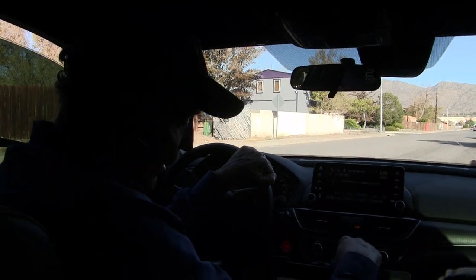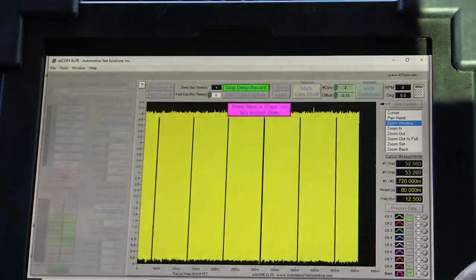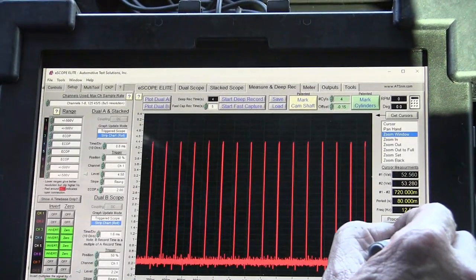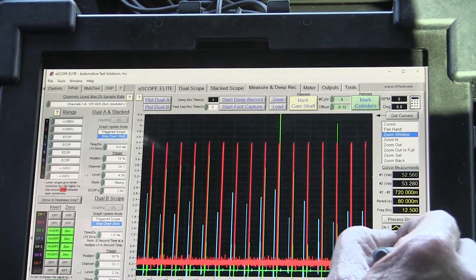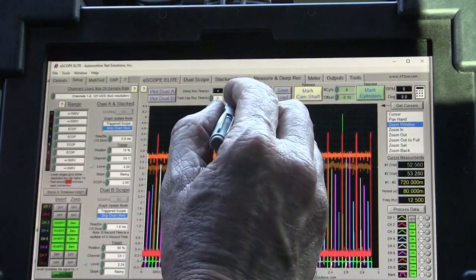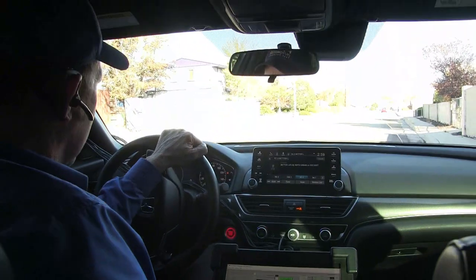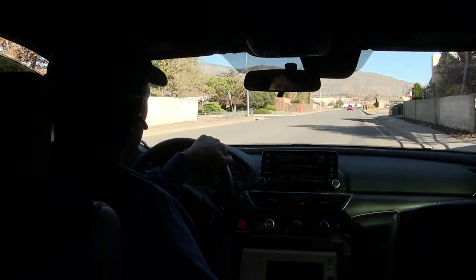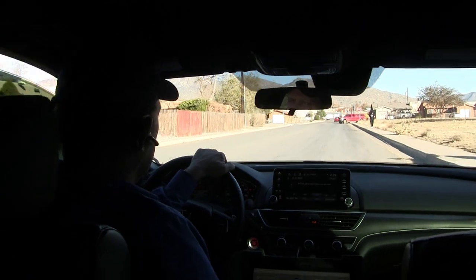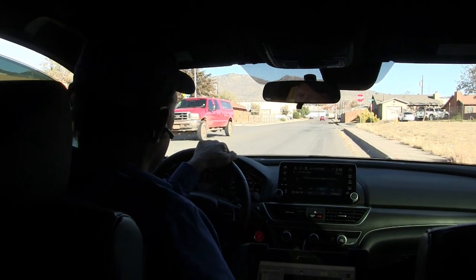We're on our test drive now, and we should be ready to get the data. We're going to start the scope and get this car under a little power to see if we can get it to miss. I can feel it missing right there — it's missing pretty good. Let's go look at what we've got.